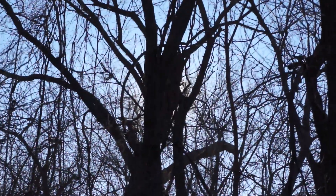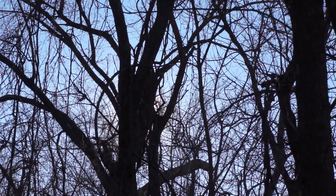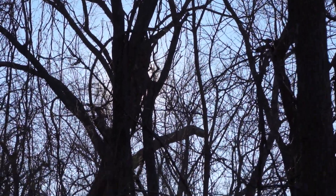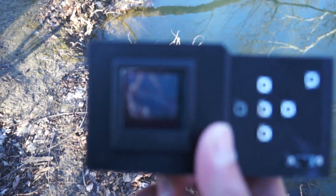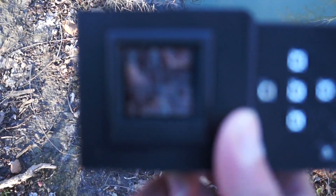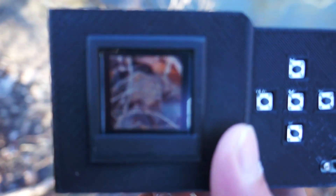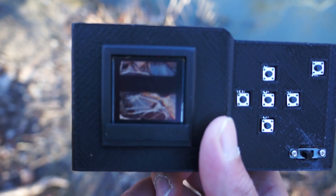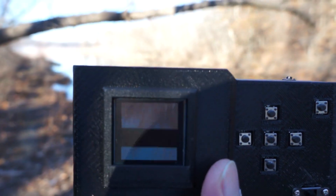Oh, there's one up there. It's right in there in the middle. This OLED is not bright but it's usable. I'm able to focus the shots. See there? That's pretty cool.